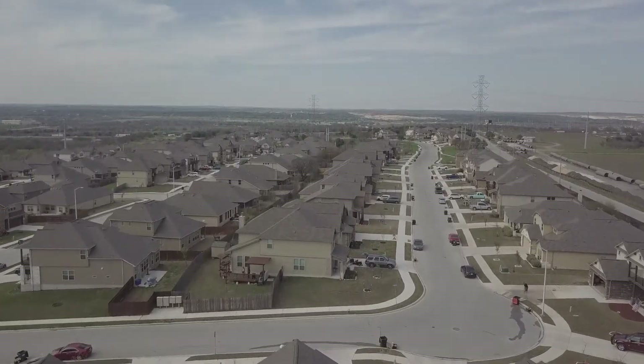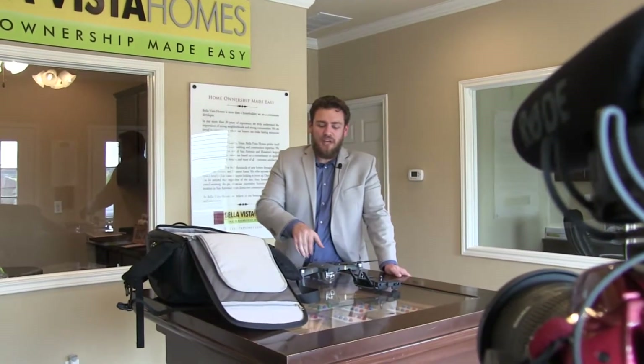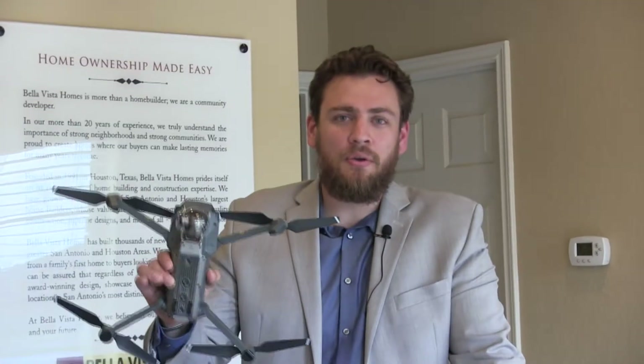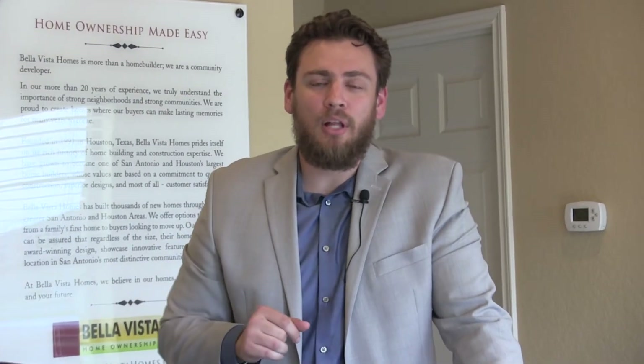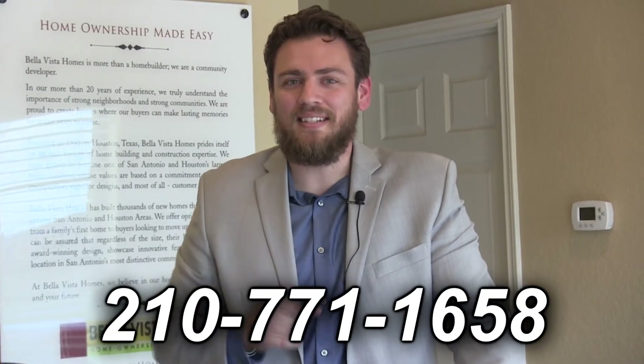I'd like to thank you for watching our video. Once again, I'm David Caraccio with the Vet Group at Covenant Partners Realty. If you have any questions about the drone I use or how I use it on my listings, please put those questions in the comments below and I'll be more than happy to answer. When you're ready to list your home, please contact me at 210-771-1658, and I'll see you next time.